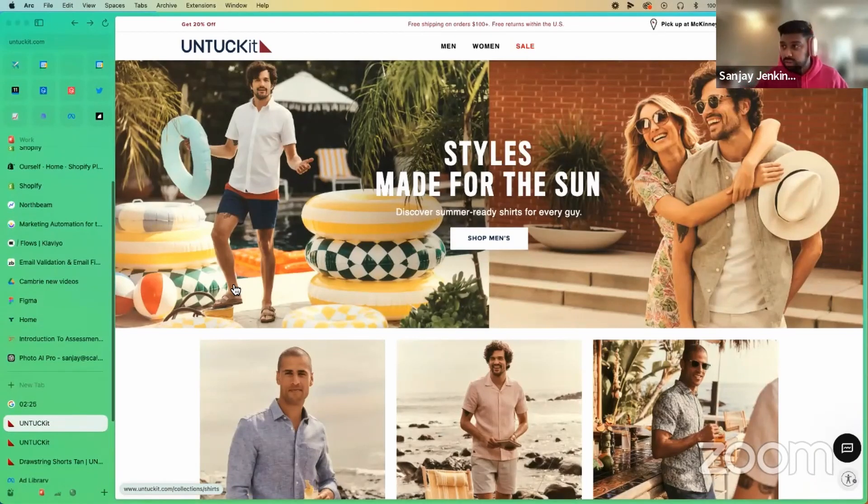So a lot of this traffic is going to the homepage. The other piece is how people shop the category — it's just clothing, it's men's clothing. A lot of it is going to be tied to looking at all the different styles they have, the different angles, et cetera.